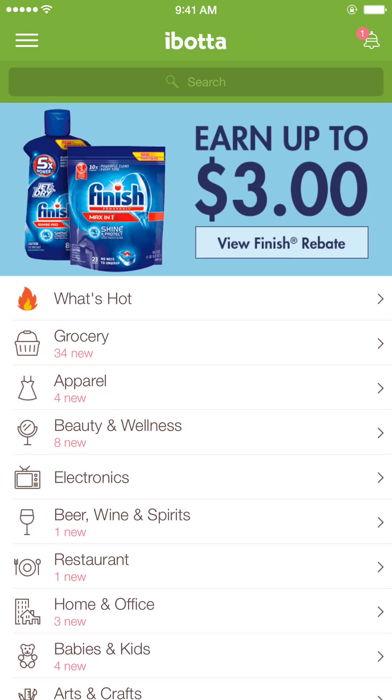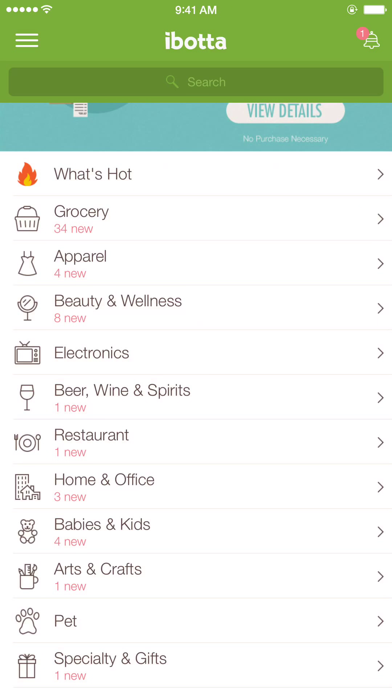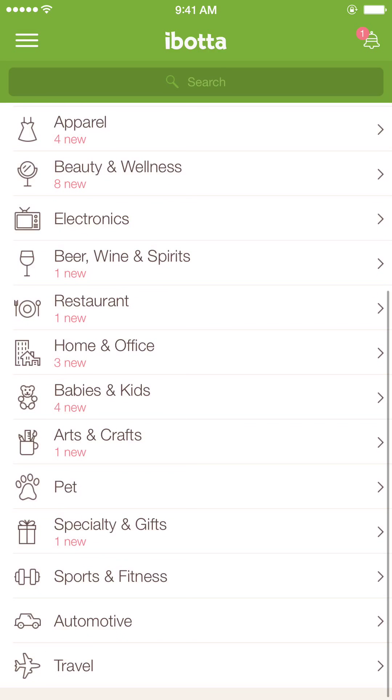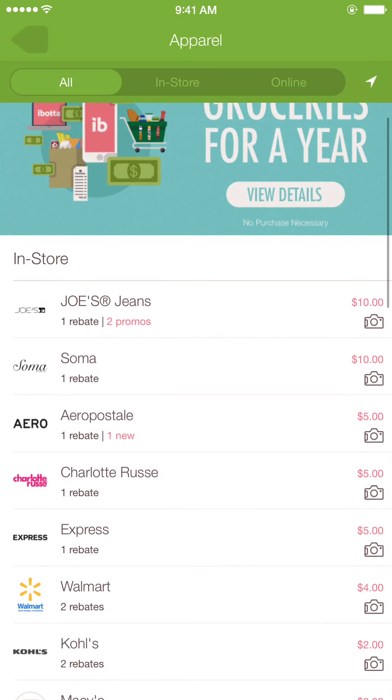So let's look at the app right here. As you can see at the top we have different rebates you can get, and down here you have different categories. So let's just say apparel, for example.